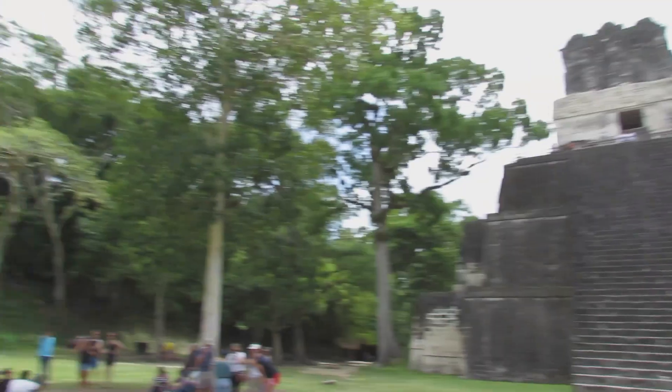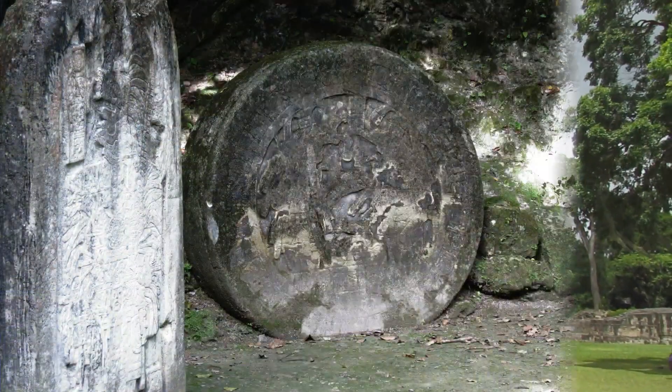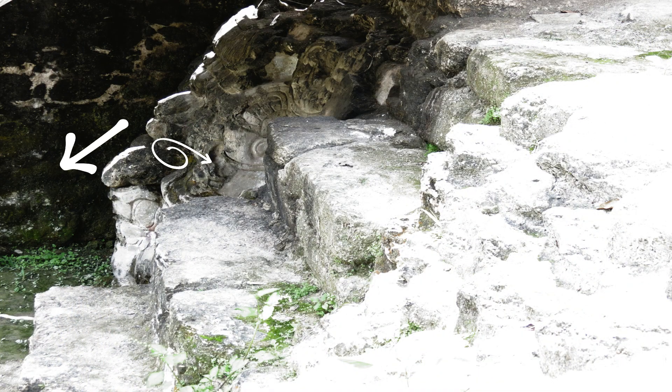Temple 1 and Temple 2 face each other, facing east and west respectively. Stela and mask were an integral part of the architecture, used to convey the history and use of each place and structure.